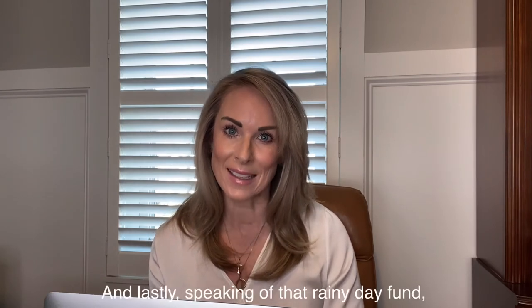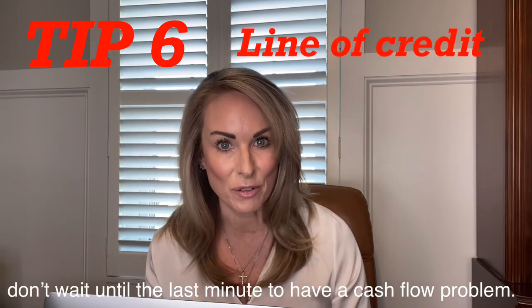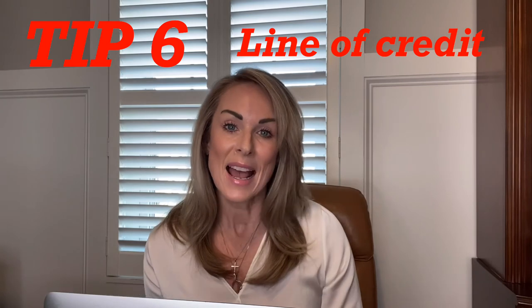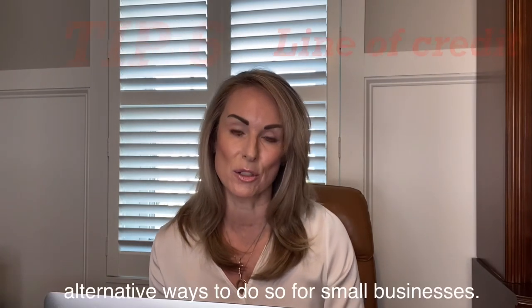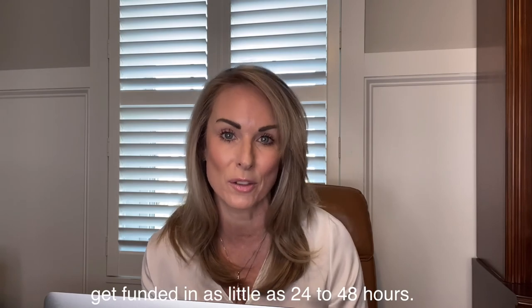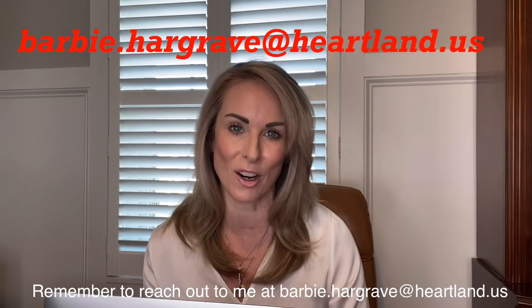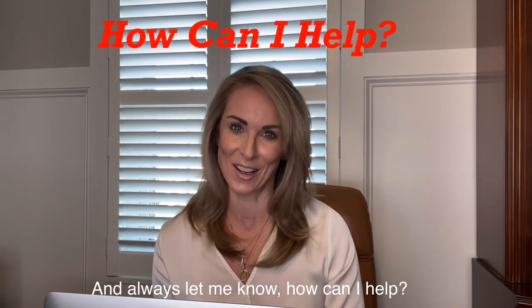And lastly, speaking of that rainy day fund, don't wait till the last minute to have a cash flow problem. Always make sure that you have that money in place. And if you need a line of credit, there are many alternative ways to do so for small businesses. With Heartland, we can help you with that — you can even get funded in as little as 24 to 48 hours. Remember to reach out to me at barbie.hargrave@heartland.us. I can talk to you about all of these tips and more, and always let me know — how can I help?